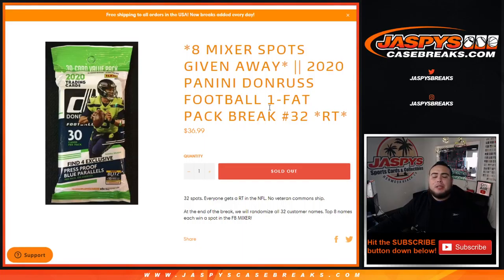What's up everybody, Jayce here from JaxBee's CaseBreaks.com. We just filled up a quick filler that gives away 8 football mixer spots. With this 2020 Panini Donruss Football Fat Pack break, random teams, 32 spots. The way it works: we'll randomize customer names and teams, distribute the hits out of the fat pack, and the top 8 out of 32 will win a spot in the football mixer.